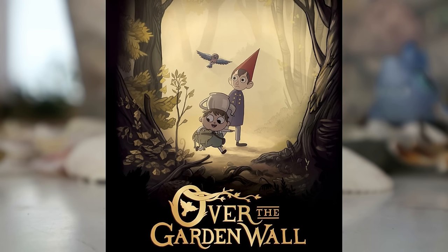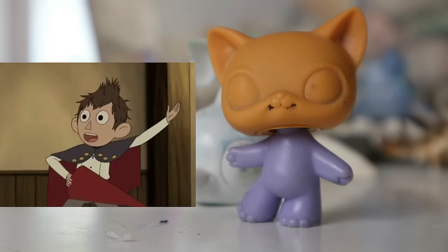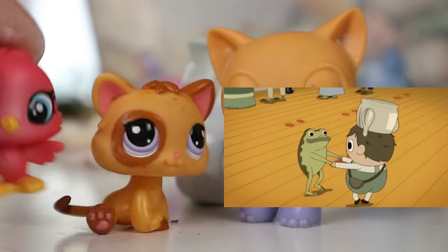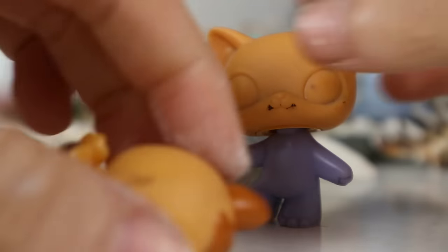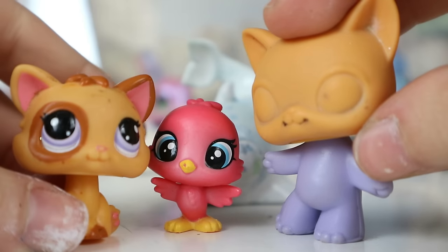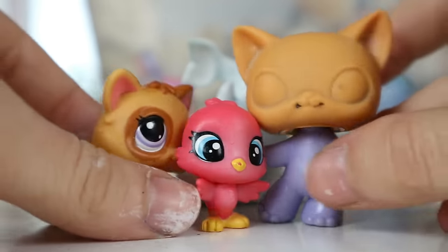You know how I was talking about making Over the Garden Wall customs in the last video? This is my idea - Wirt, Gregory, and Beatrice. That'd be so cute! Hopefully I can do it in time for Halloween. It's just hard to get customs done sometimes - they take a long time and I get busy, but I will try to do it before Halloween. It takes like three times longer to do a project if I'm filming it as well. Do you guys want to see a video on it?